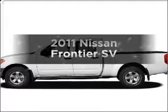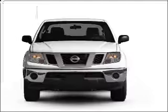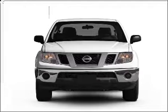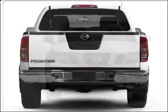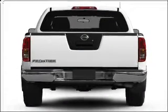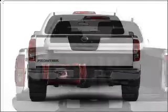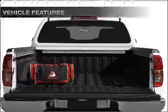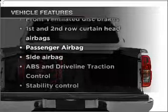Imagine yourself in this 2011 Nissan Frontier. Travel the roads in style and comfort in this great vehicle with a reliable 6-cylinder engine connected to a smooth-shifting 5-speed automatic transmission. Stand out from the crowd with premium wheels. The anti-lock braking system will keep you safe on the road. And with these notable features, you won't want to miss out on the opportunity to own this amazing vehicle.